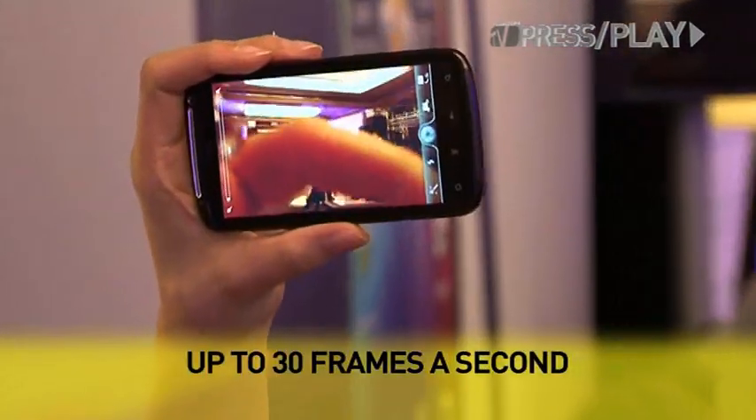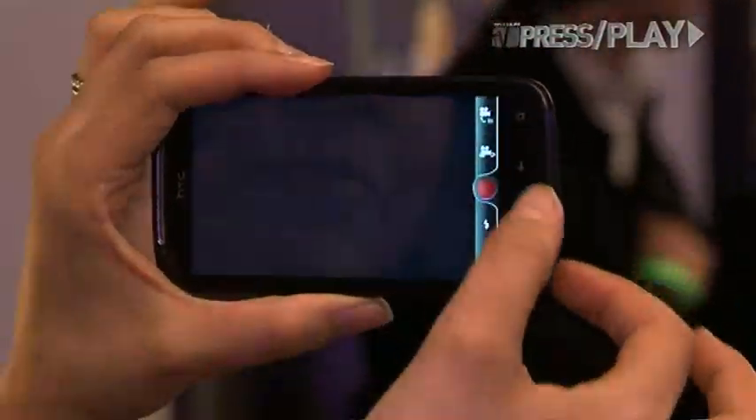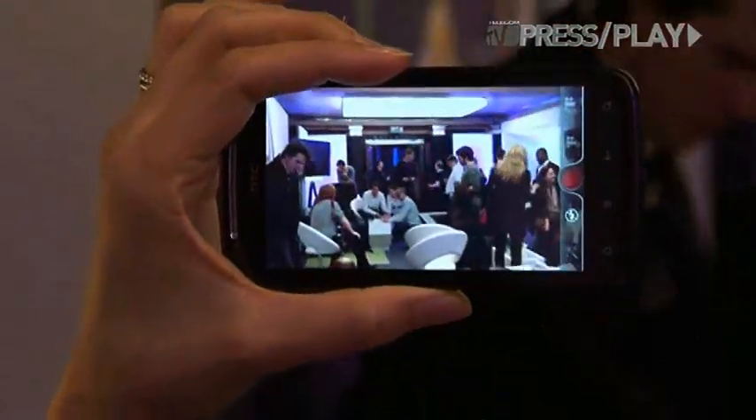I mentioned the 8 megapixel camera in the back with the dual flash. The camera is one of the applications I use most on the phone. And this device, at 8 megapixels, records in 1080p high definition.